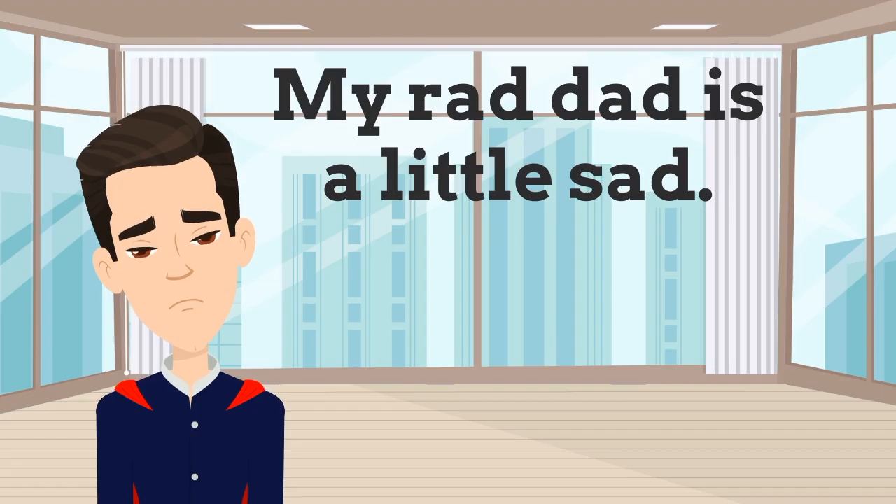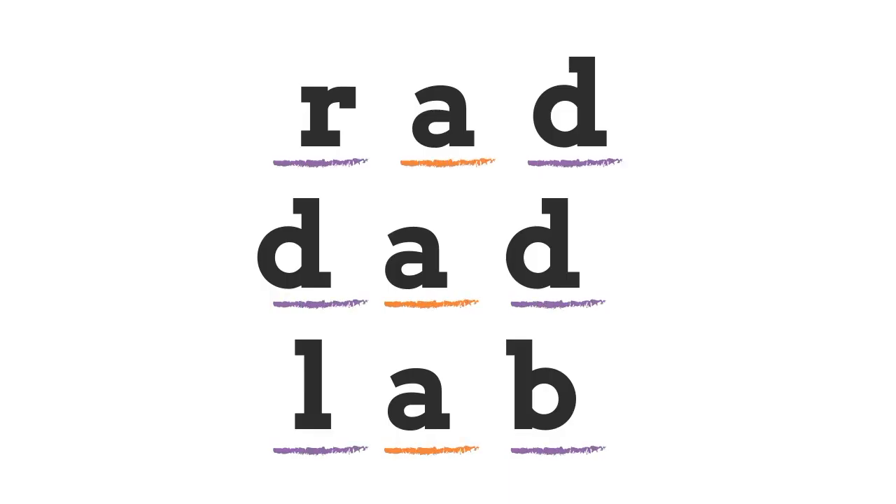How many CVC words are in this sentence? 'My rad dad is a little sad.' That's right — there are three CVC words with a short vowel: 'rad', 'dad', and 'sad'.